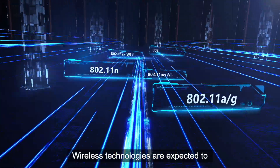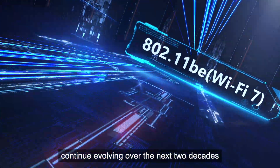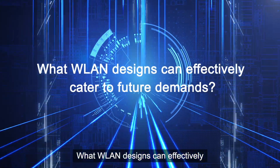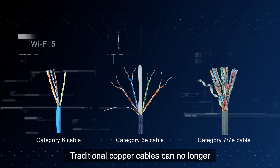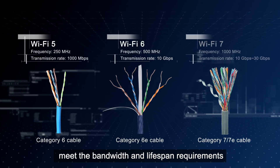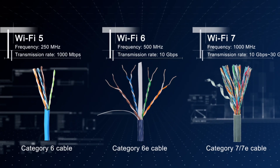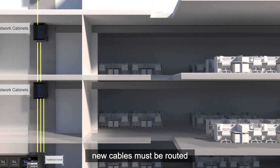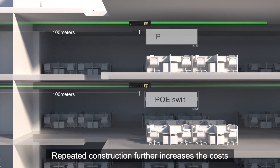Wireless technologies are expected to continue evolving over the next two decades, where WLAN designs can effectively cater to future demands. Traditional copper cables can no longer meet the bandwidth and lifespan requirements. As wireless technologies evolve, new cables must be routed, and repeated construction further increases the costs.